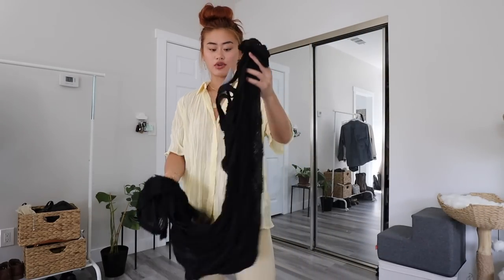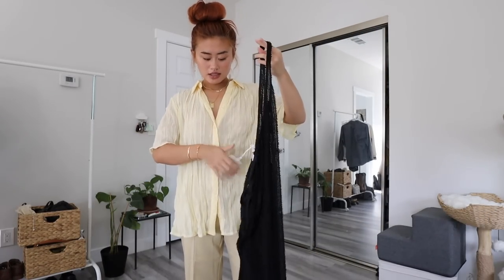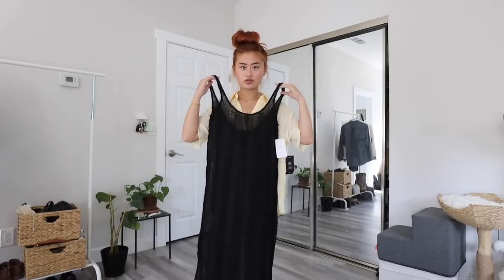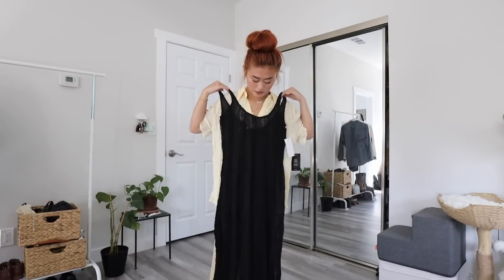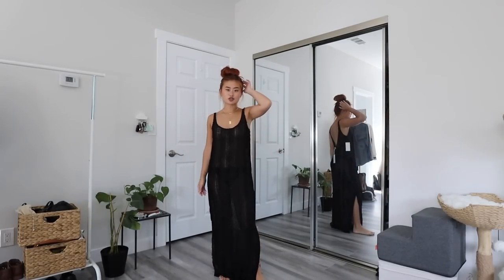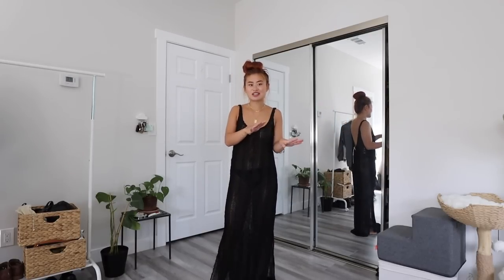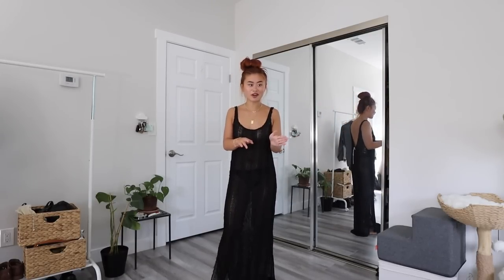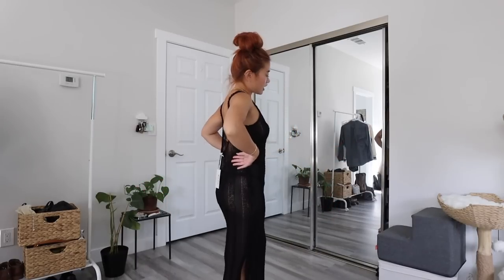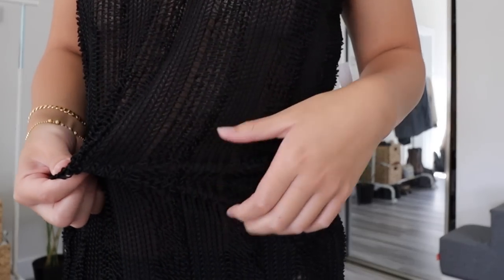I also have this black mesh dress — good thing I have stickies on. I got this in a size two as well and I feel like I'm going to regret not getting a zero. My vision was to wear it with little shorts underneath and a bralette. I'm generally moving away from tight clothes — a nice flowy dress is perfect for me. I do wish I got a smaller size. The material is this beautiful chain crochet type of fabric — really gorgeous.